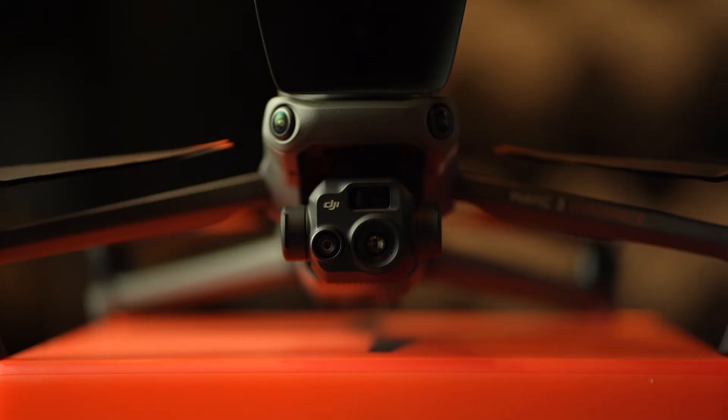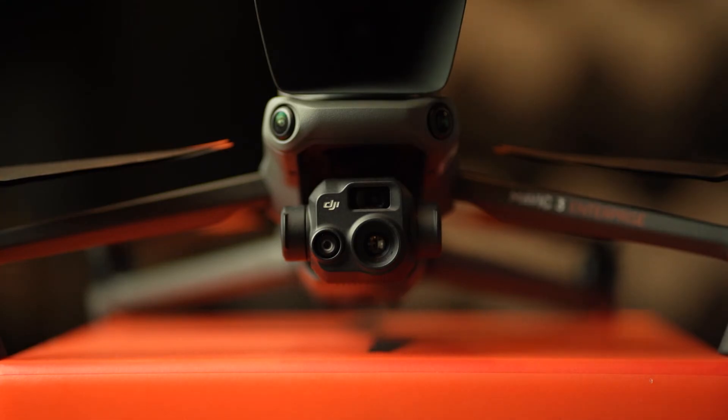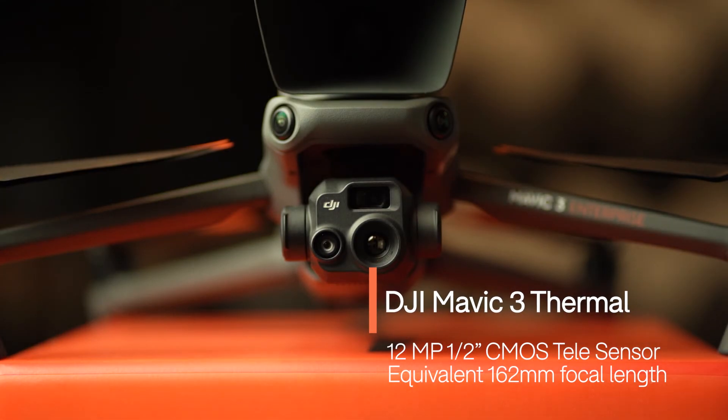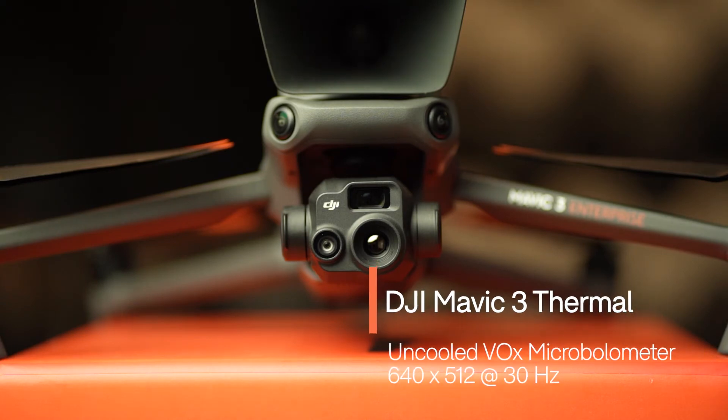The Mavic 3 Thermal has three sensors: a 48 megapixel half-inch CMOS wide sensor with an equivalent 24mm focal length, a 12 megapixel half-inch CMOS tele sensor with an equivalent 162mm focal length, and a radiometric uncooled vanadium oxide microbolometer thermal sensor achieving 640x512 at 30Hz. It comes in 5 grams heavier, weighing 920 grams without the modular accessory, and therefore falls into the same A2 transitional classification for the open category as its surveying sibling.